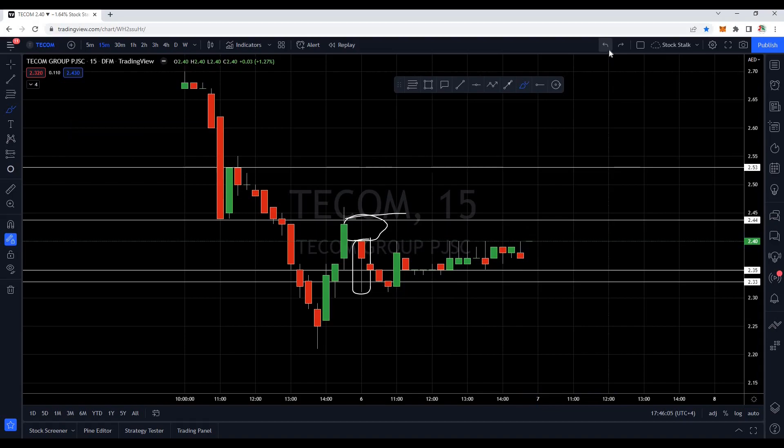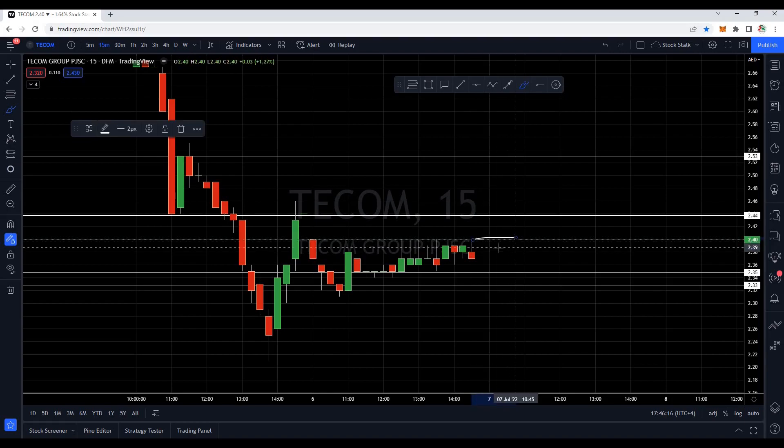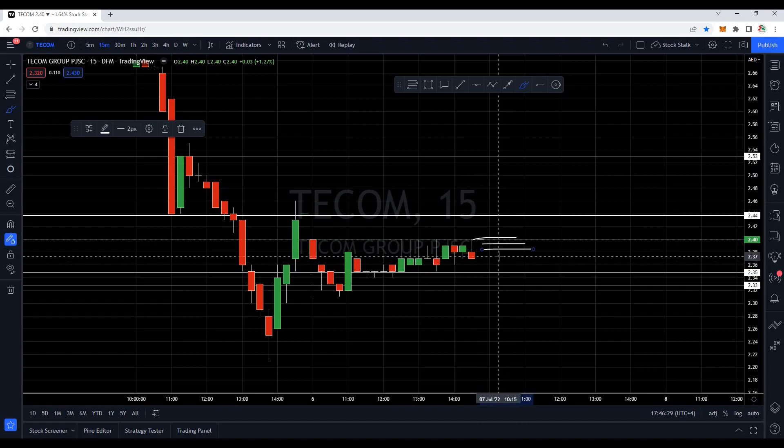So what should be our trading plan if we want to buy TCOM? Well, first thing first — tomorrow it should not open with a gap down. 2.40 is today's closing, 2.39 is acceptable, 2.38 is also acceptable. If it opens below 2.38, it means there is weakness again from the buyer's side — they are not aggressive, so we will not enter the trade.